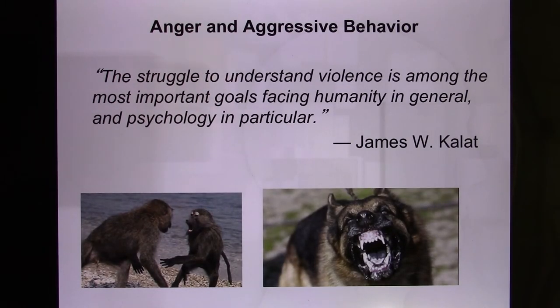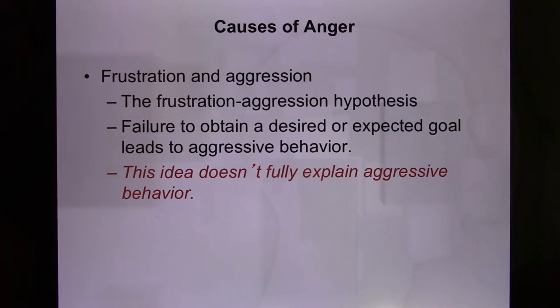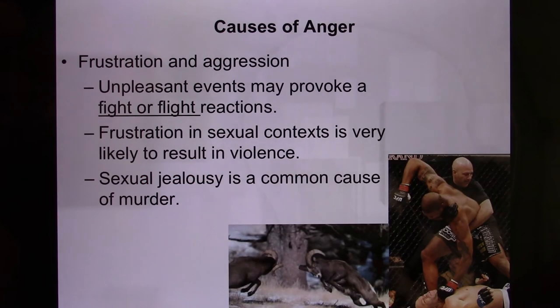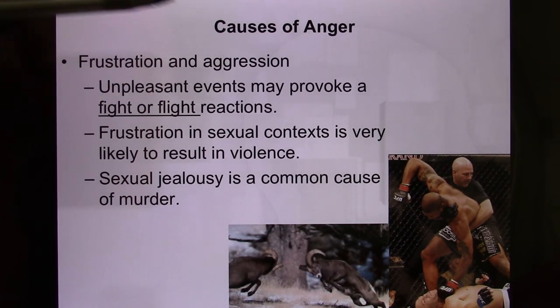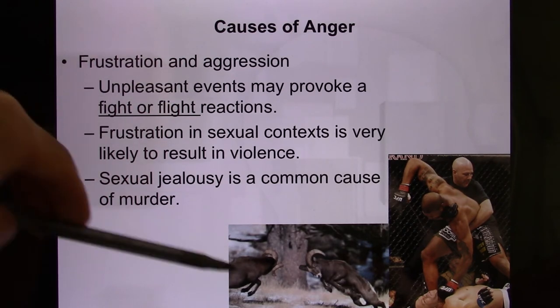Let's move to another topic: anger. Why do we need to be angry? The theory is that frustration — wanting something and not getting it — causes anger. However, not all frustrated people display aggressive behavior, so this theory is only part of the explanation. Frustration-caused aggression does occur and can trigger fight-or-flight responses in animals.